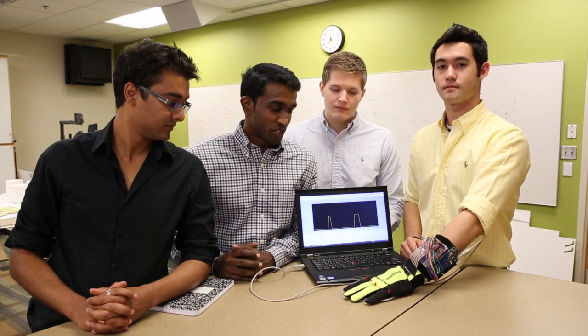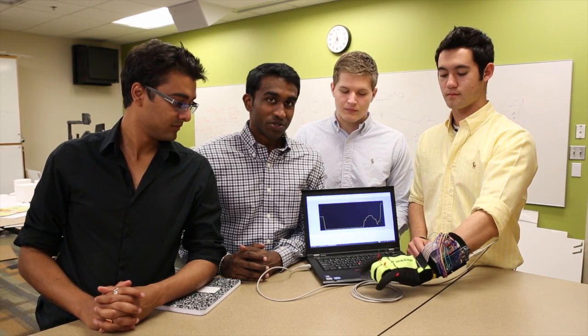We'll be making a few modifications to our glove — we should have a few extra sensors and other things we can show you all. Come see us at the expo.